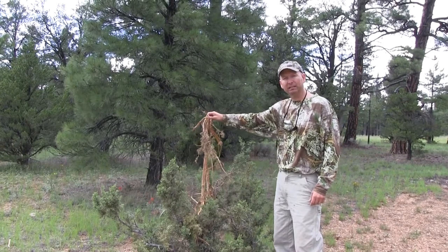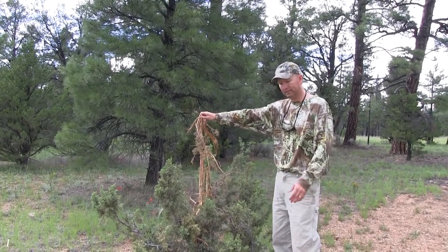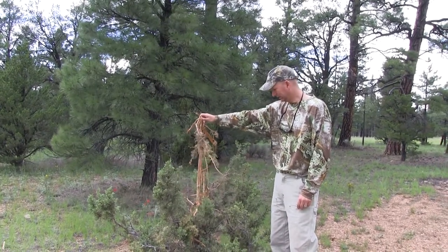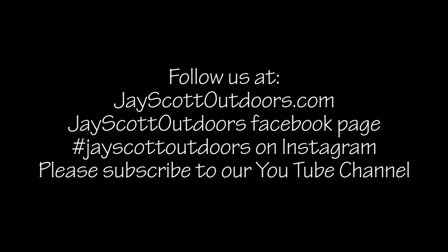I would say it's probably a younger bull if I had to guess, judging from the tracks, probably a three or four year old bull. That's a guess. So we're going to continue scouting here and looking for a big bull.